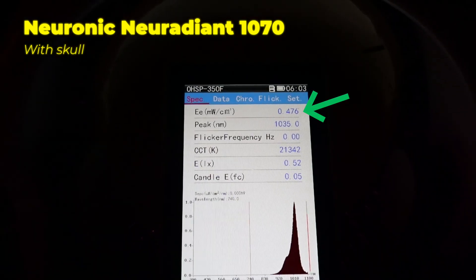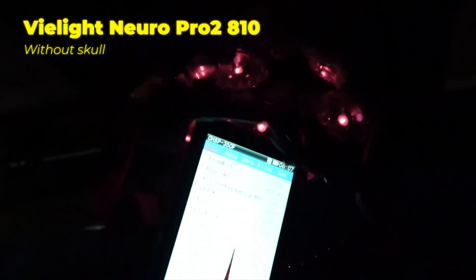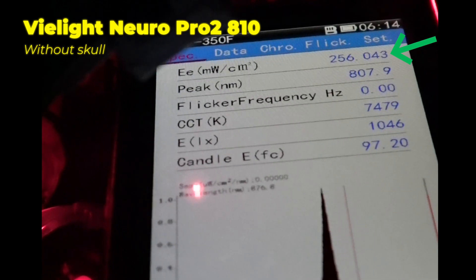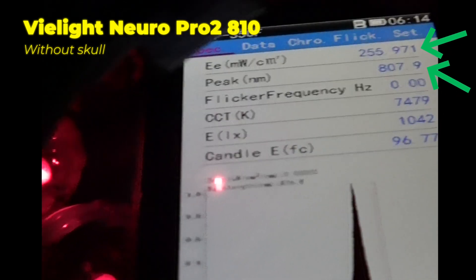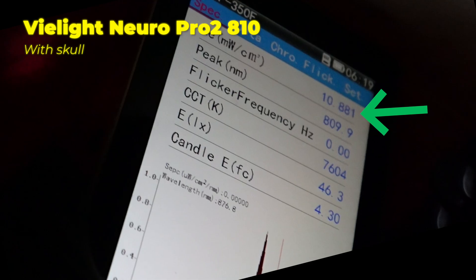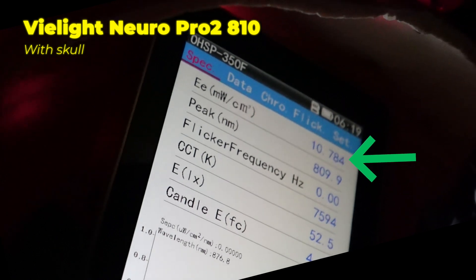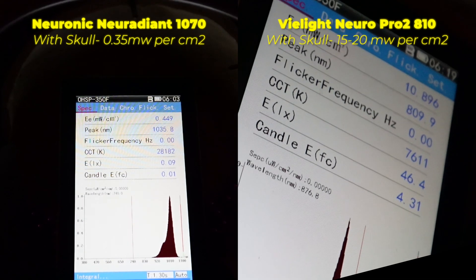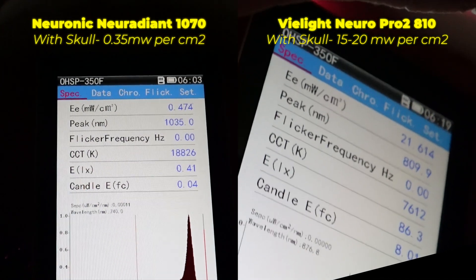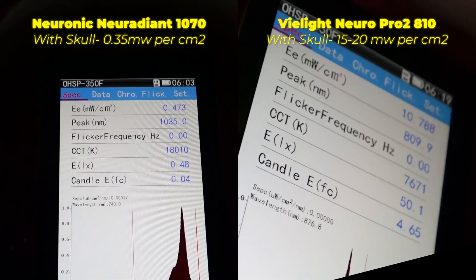When I put the skull in the Neuronic helmet and measured the light getting through, it was about 0.35 milliwatts per centimeter squared actually penetrating the skull. But with the V-Lite NeuroPro 2, I measured 250 to 300 milliwatts per centimeter squared irradiance without the skull at about 807 nanometers, and with the skull in place it was still getting about 20 milliwatts per centimeter squared through — roughly 100 times more light irradiance power than the Neuronic device. It's getting confusing how Neuronic makes red light therapy claims when so little light actually seems to be getting through the skull.